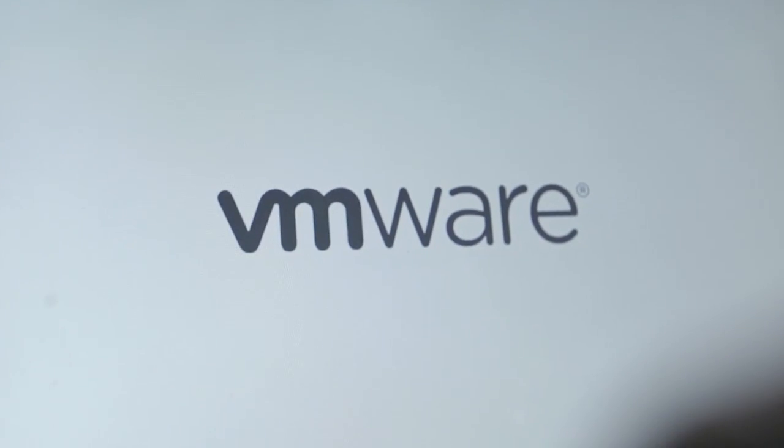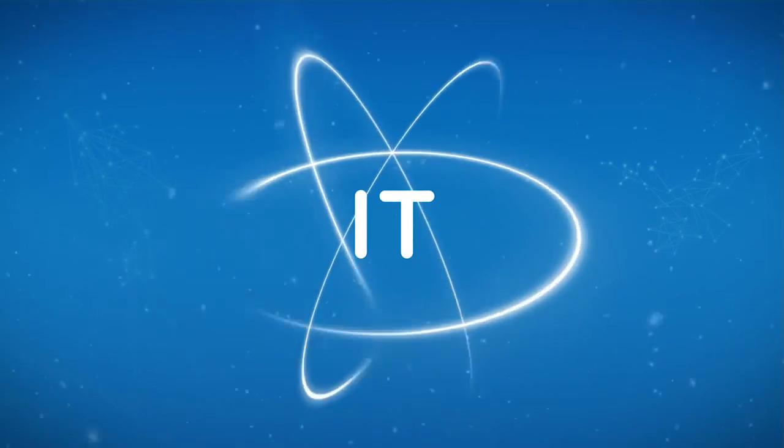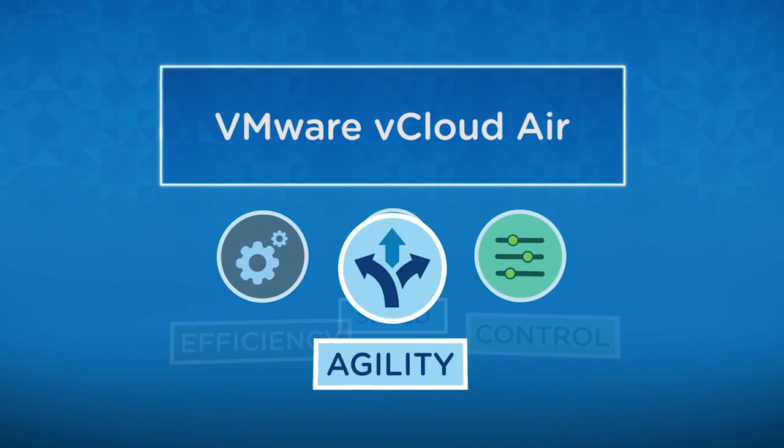Our overall experience with VMware has been incredible. We've been very fortunate to have the support given to us, and the products are exceptional. We've had no issues. They've allowed us to get machines up and running within 15 minutes, getting environments that would take us weeks up and running in hours.